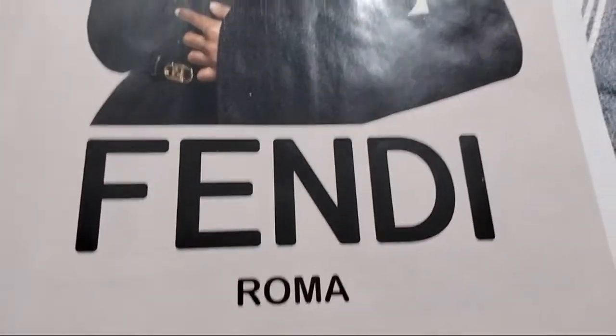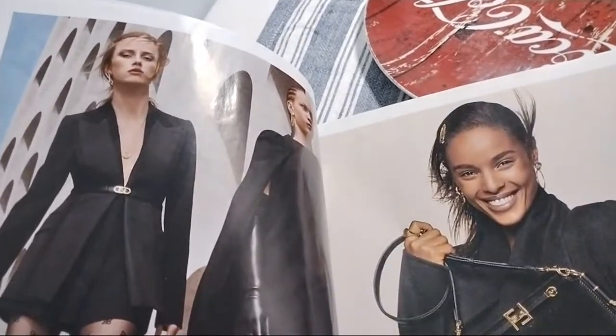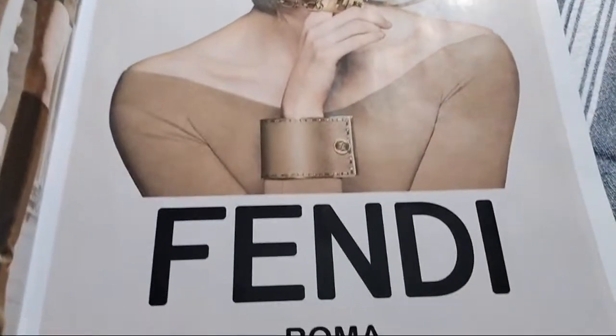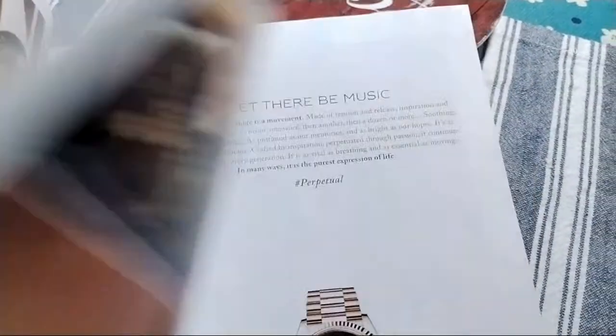I'm not much familiar with this brand — Fendi Roma, and again Fendi. If you know anything about the Fendi brand, you can leave your comments.